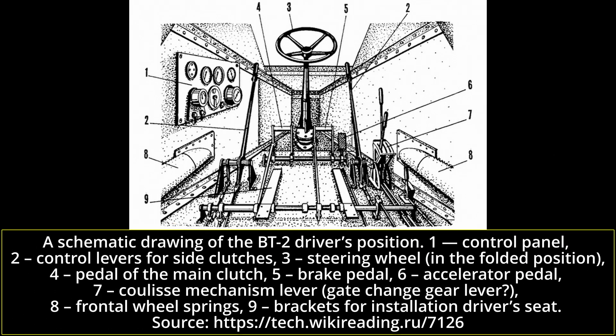The 37mm armed vehicles had three crew members: the driver, the commander who was also the gunner, and the loader, who was responsible for operating the turret machine gun. The third crew member had to be added as the commander would simply be too overburdened otherwise.